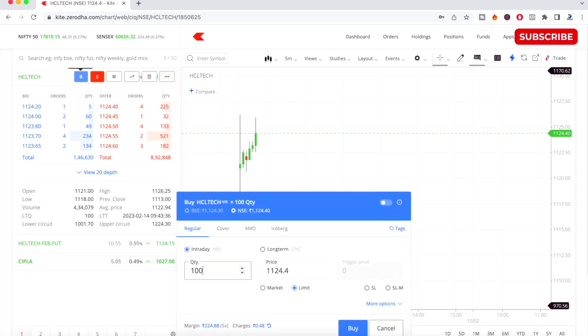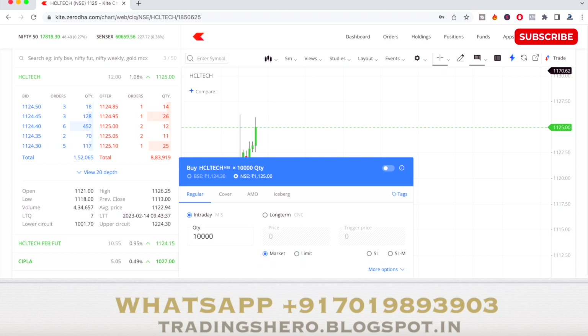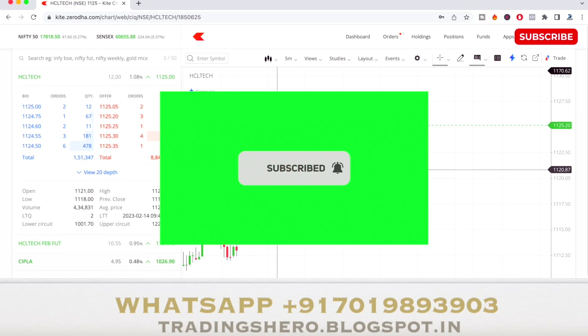Welcome to today's live intraday trading. Right now I'm planning to buy HCL Tech at the market level. I just bought it at around 1125 and I plan to take a target of almost 67 points, which is more than 0.5 percent of the stock.